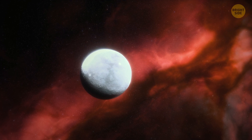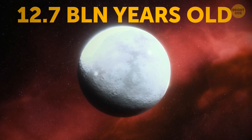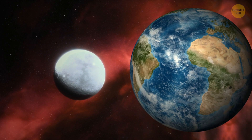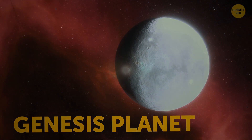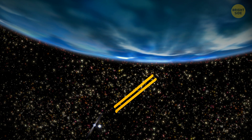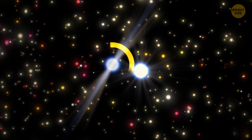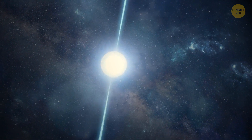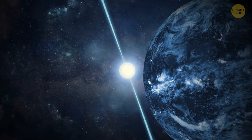One of the oldest exoplanets we know about is approximately 12.7 billion years old — almost three times as old as Earth. This so-called Genesis planet formed only about one billion years after the Big Bang. The planet is so old that its two parent stars have had enough time to evolve into a white star and a pulsar making almost 100 revolutions per second. Sunrises on this planet must look awesome.